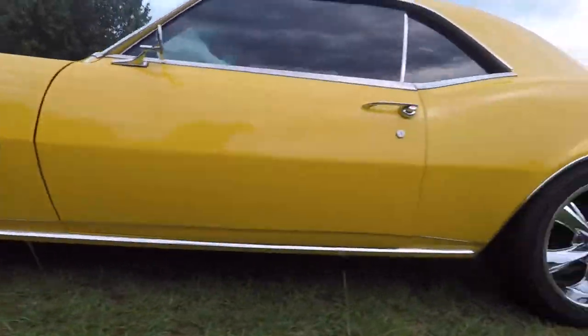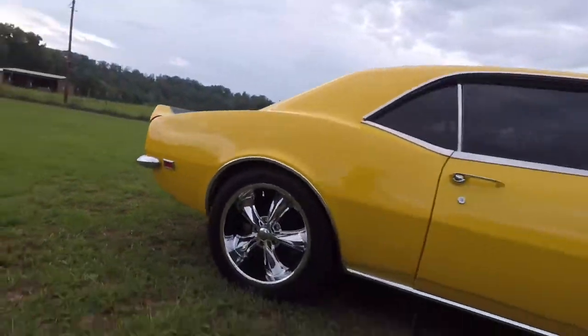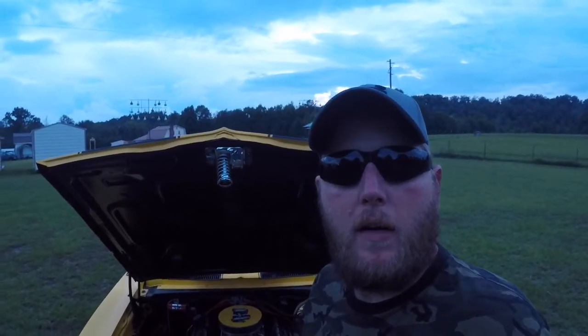My name is Roy Lee Perkins and this is my 1968 Camaro. You want to hear what freedom sounds like? This is the Alabama national anthem.